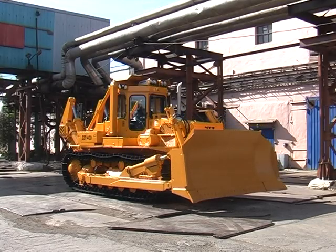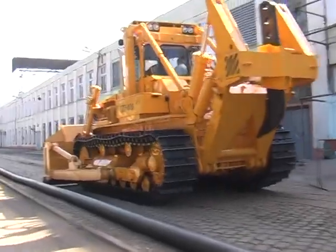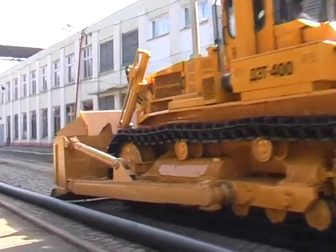In starting mode, the power generator is used for launching the diesel engine, and in run mode, it serves as a low-voltage onboard system charger.